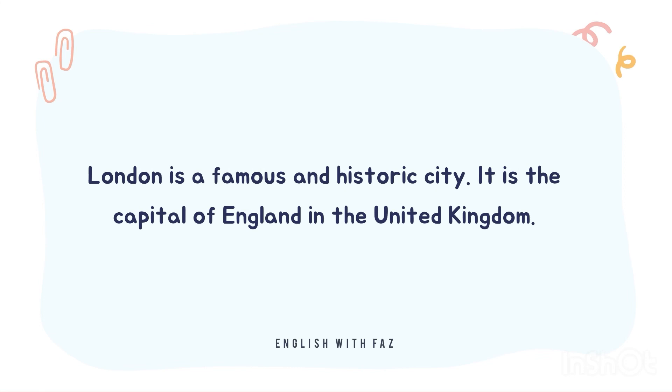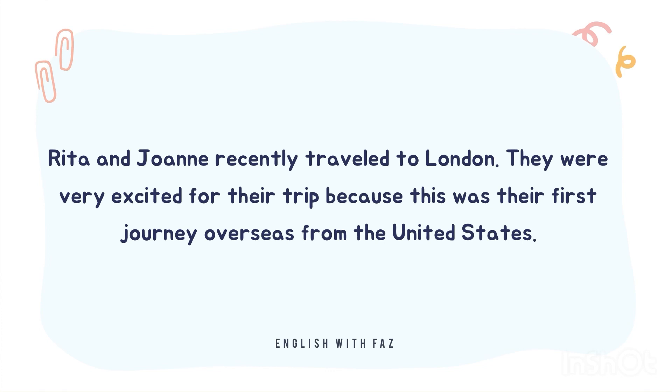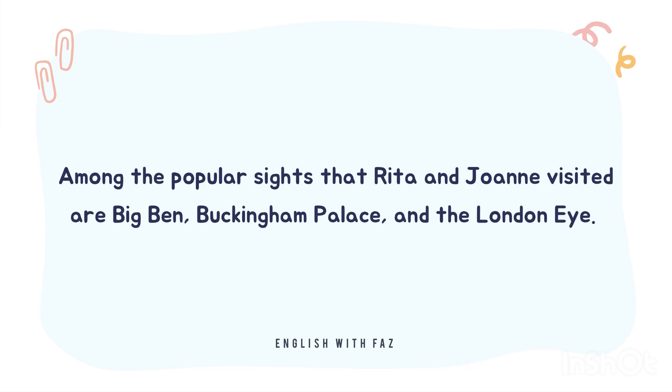London is a famous and historic city. It is the capital of England in the United Kingdom. The city is quite popular for international tourism because London is home to one of the oldest standing monarchies in the Western Hemisphere. Rita and Joanne recently traveled to London. They were very excited for their trip because this was their first journey overseas from the United States. Among the popular sites that Rita and Joanne visited are Big Ben, Buckingham Palace, and the London Eye.